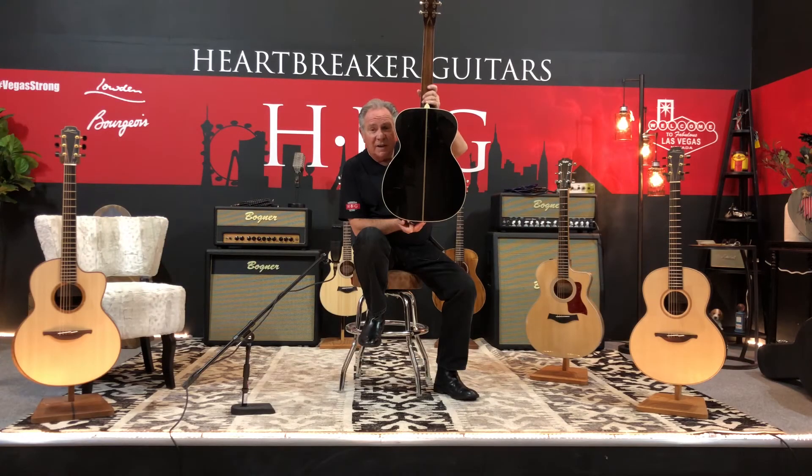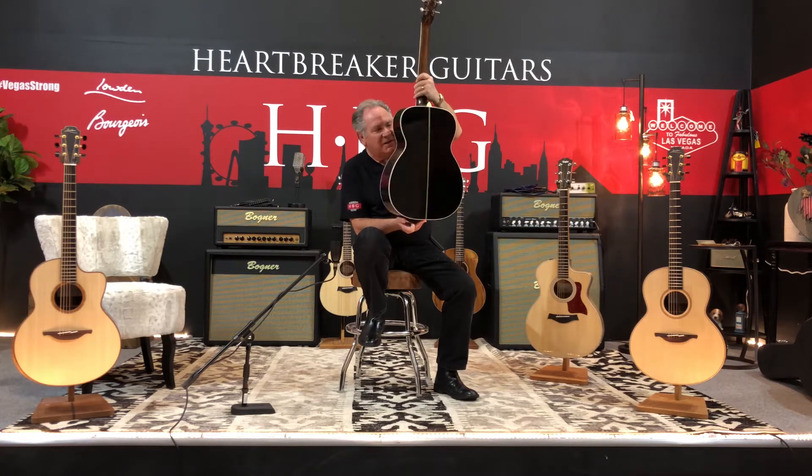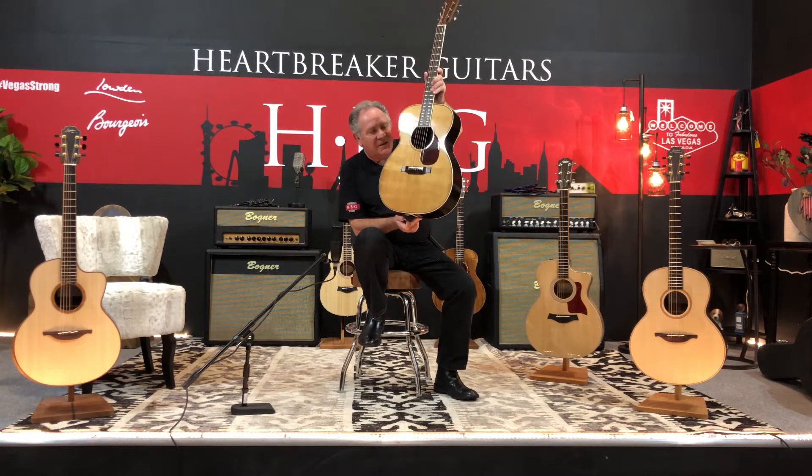Hi, it's Rich at Heartbreaker Lounge again. I'm holding a beautiful Bourgeois guitar. I'm holding it backwards because this Brazilian rosewood back and sides is so gorgeous and beautiful that I wanted you to see this first. If I turn it around you're gonna see that it is a...